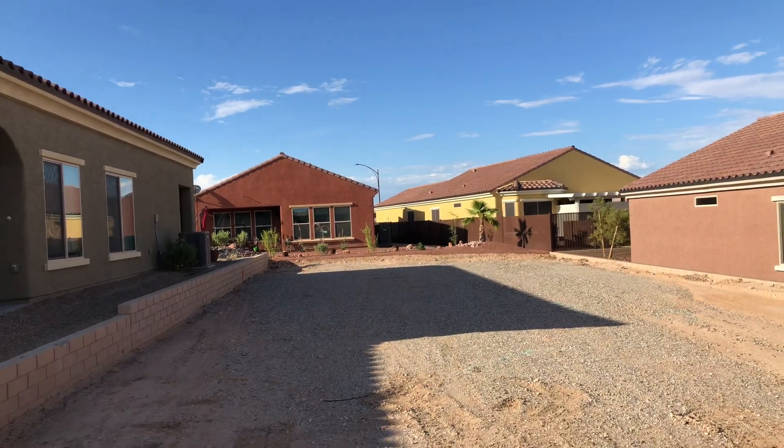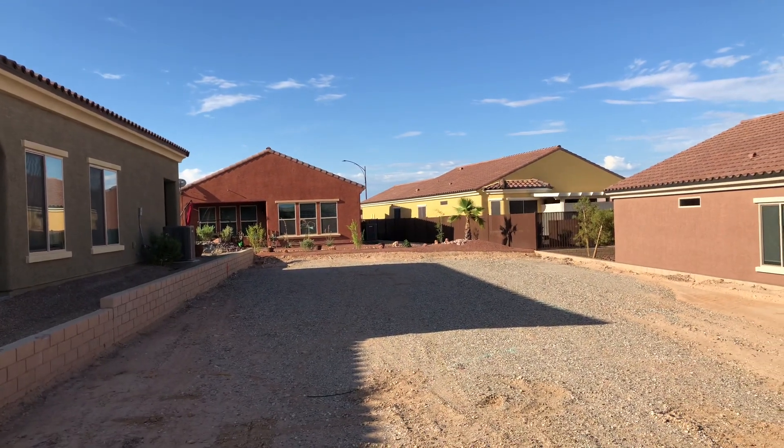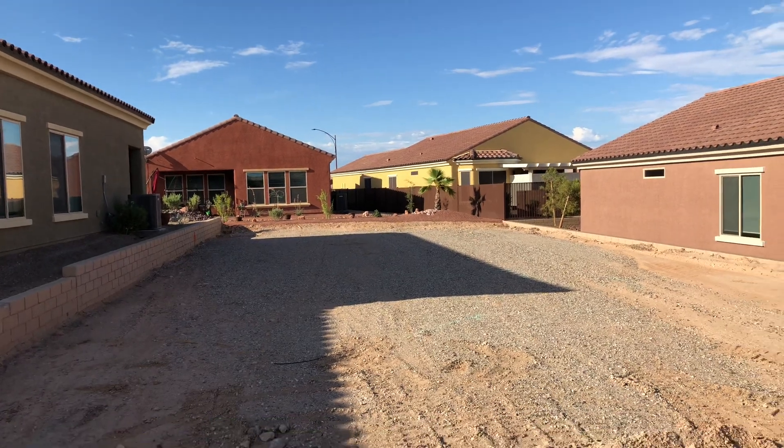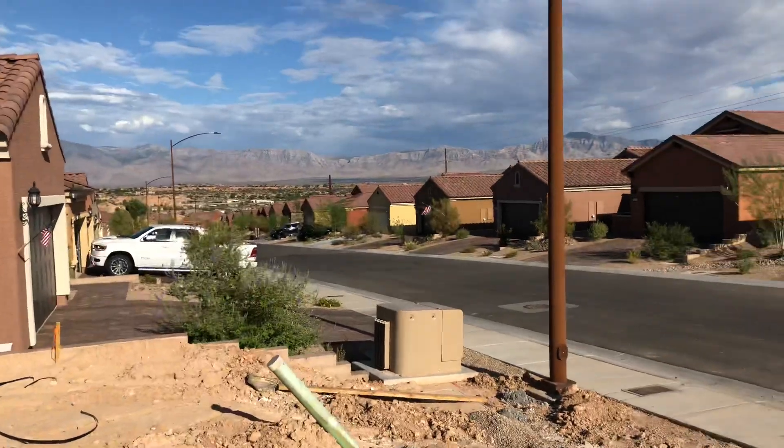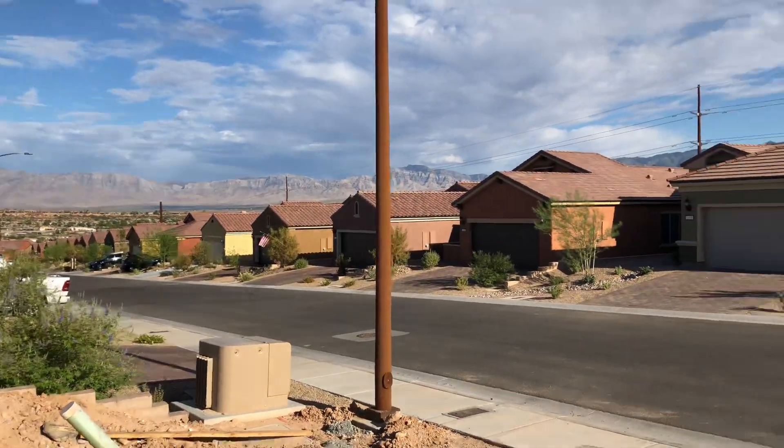This is lot 38 — they haven't started it yet, but it's set to finish in December. This is the street here, and there are some nice mountain views out the front.